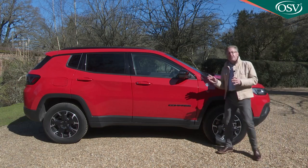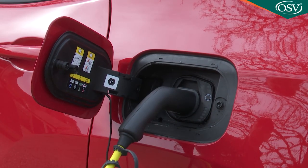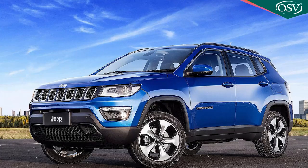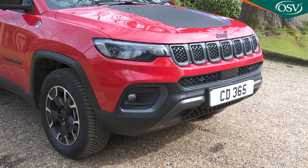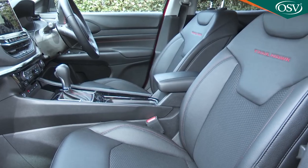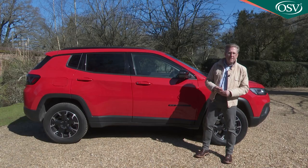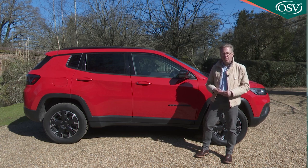The Compass gains the PHEV tech as part of a package of wide-ranging updates made to this MP552 series model, a car first launched in 2018. That design couldn't have justified this 4xe variant's quite exalted price point in its original form, but with a smarter look and a much improved interior with considerably enhanced media connectivity, it stands more chance against a tough crop of better-established volume brand plug-in hybrid rivals.